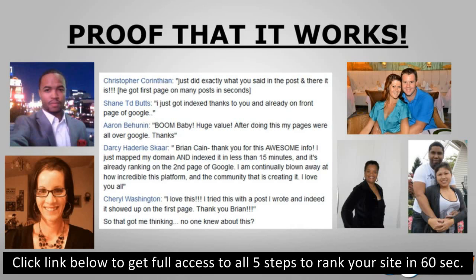Here's some proof that it works. Christopher: 'Just did exactly what he said and got first page on many posts in seconds.' Shane: 'I just got indexed and I'm already on the front page of Google.' Aaron: 'Boom baby — huge value, after doing this my pages were all over Google.' Brian Kane: 'I just mapped my domain and indexed in less than 15 minutes, already ranking on the second page of Google.' Sheryl Washington: 'I tried this with a post I wrote and indeed it showed up on the first page.'